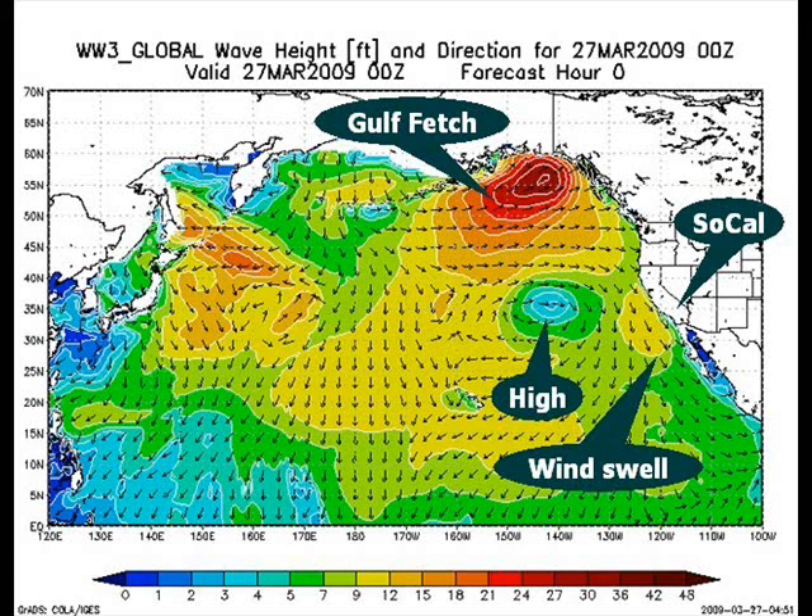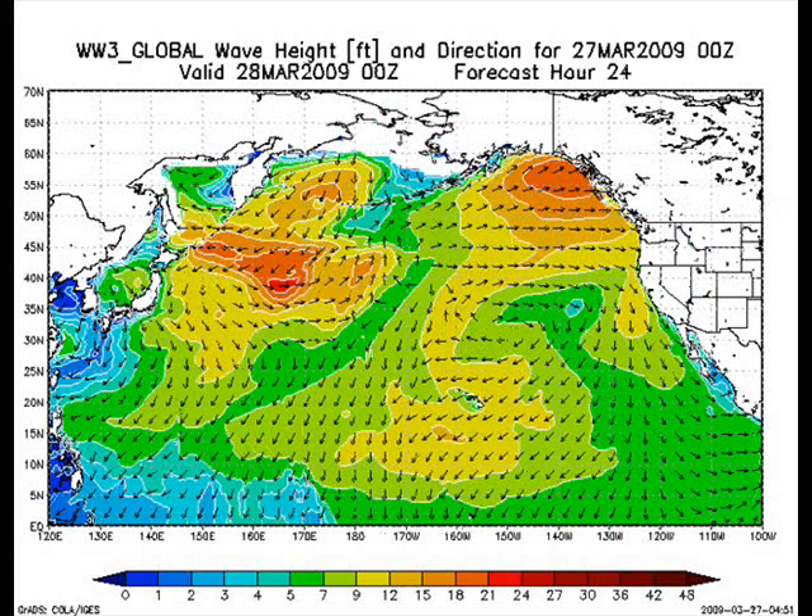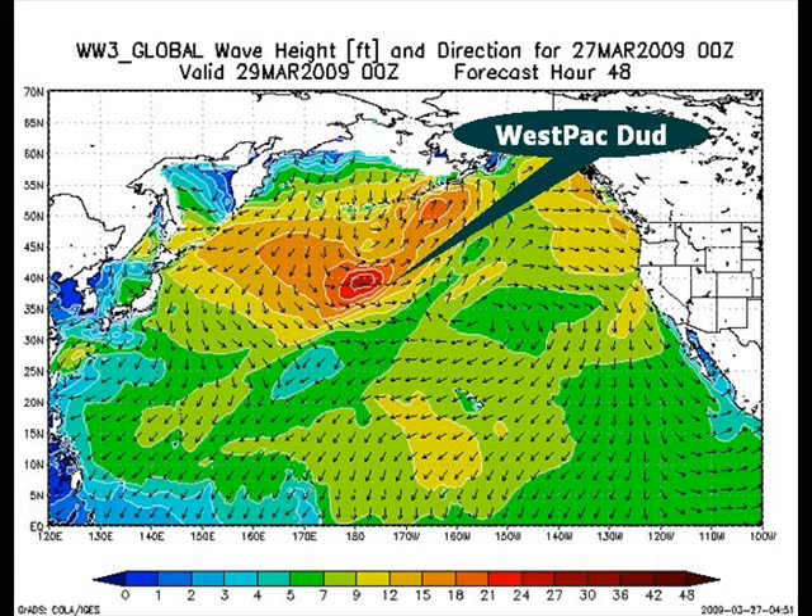Taking a look at the wave models, this is what's happening right now. We can see where Southern California is located and a little bit of wind swell off the coast — that was caused by tight gradients just a few days ago. High pressure, the eye of the storm in blue. A Gulf fetch is not going to bring us anything — way too far to the north. As we progress over time, we can see that Gulf fetch is just going to dissipate, landing way up high to the north, not bringing us anything. Wind swell dissipates along the coast.